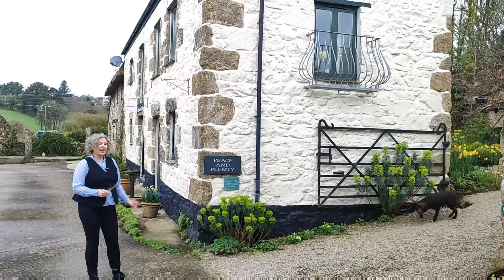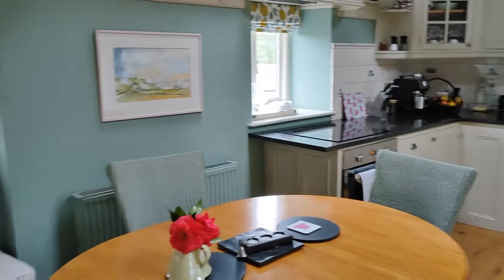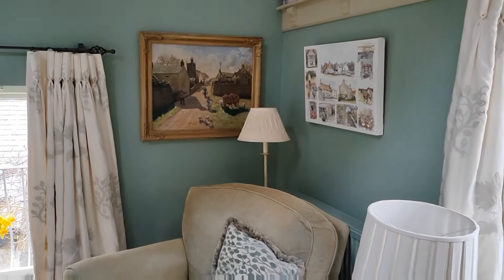This is my home for the week, so I thought that you'd like to have a look round. We come straight into the kitchen. Mark and I first came to Peace and Plenty on Boscrowan Farm for our honeymoon.